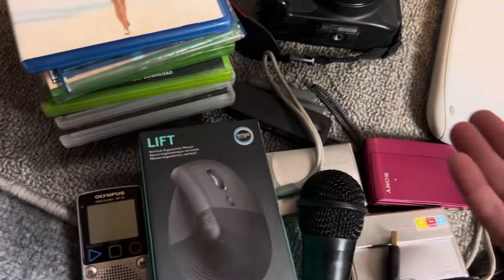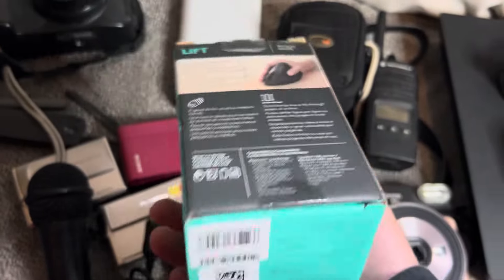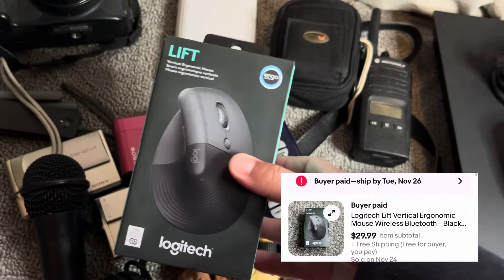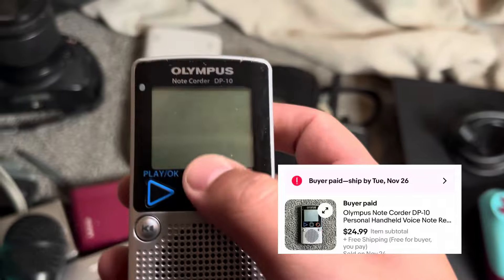And then brand new stuff — every time I see a brand new product at the flea market and it has a barcode, I usually always scan it. Like this right here — I paid eight bucks and it sold for 30. Easy money. Here's a nice little bolo — this is an Olympus.